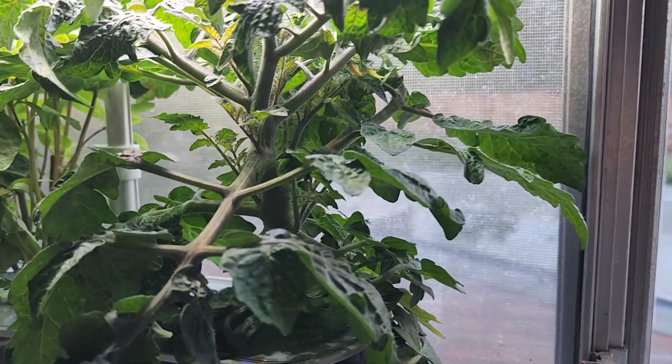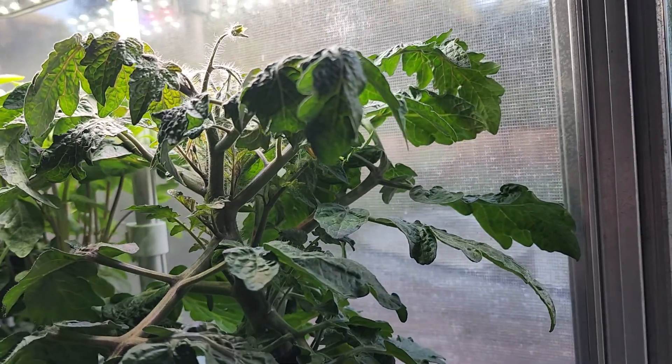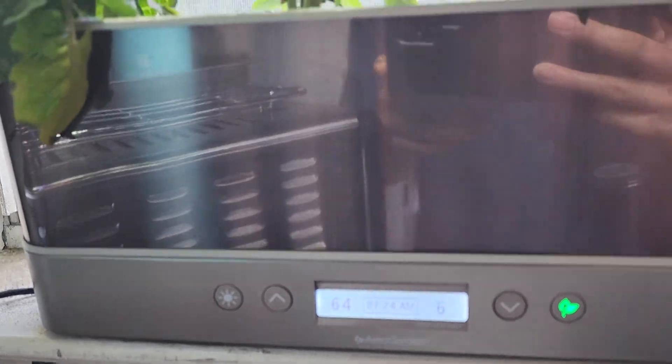All right, day 64. Lots more little leaves coming out of the branches. You can see the flowers are sleeping — it's too early today, it's only 7:24 a.m. right now.